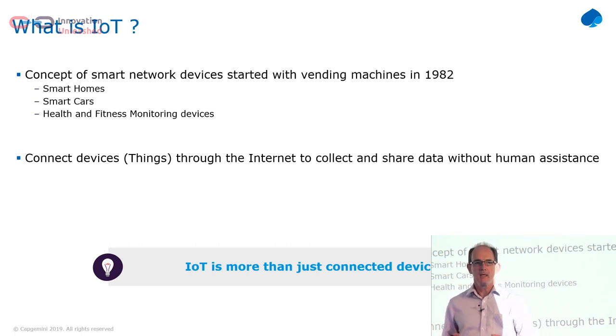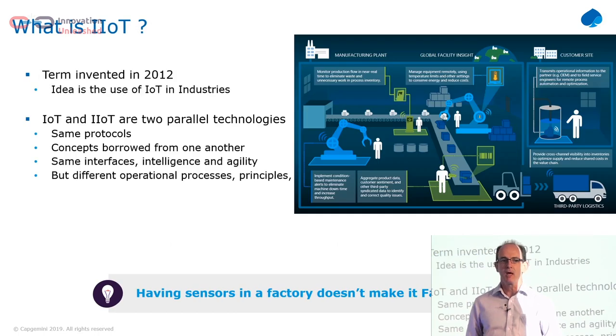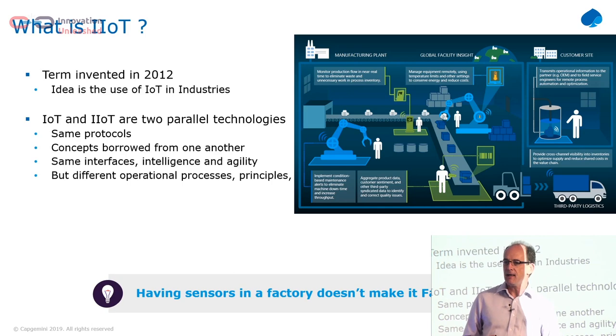So firstly, what is IoT? IoT was first invented in 1982 when some American students at university connected up one of their vending machines, and from then on we've had connected devices. But IoT is a little bit more than that — it's about putting real services off the back of it. Industrial IoT was a term invented by GE, and it's really about putting the same technologies we're using in IoT into the industrial world.